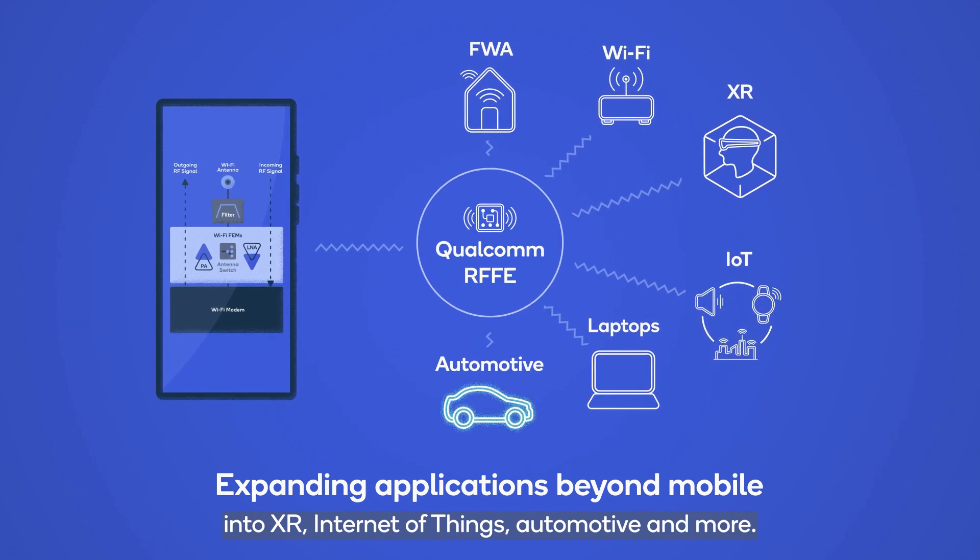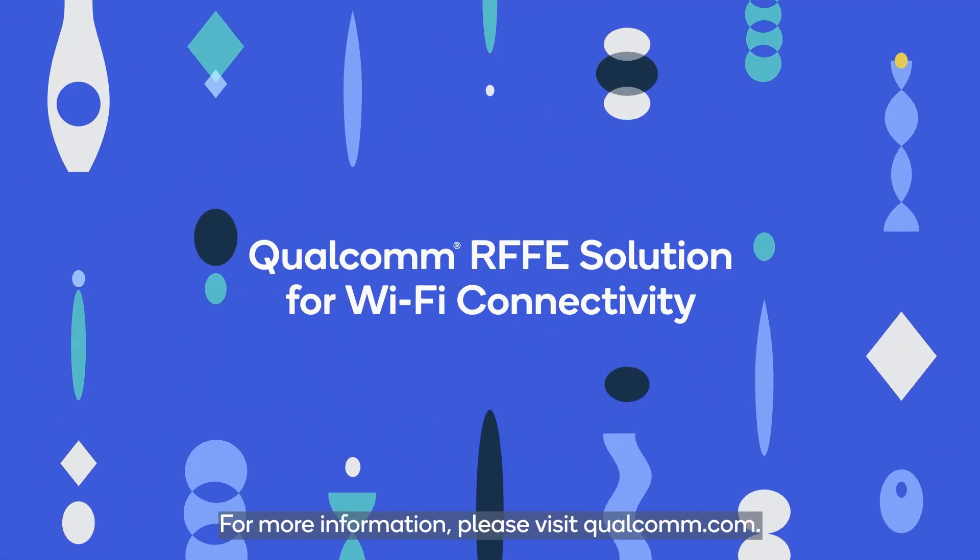It's expanding Wi-Fi connectivity applications beyond mobile into XR, Internet of Things, automotive, and more. For more information, please visit Qualcomm.com.